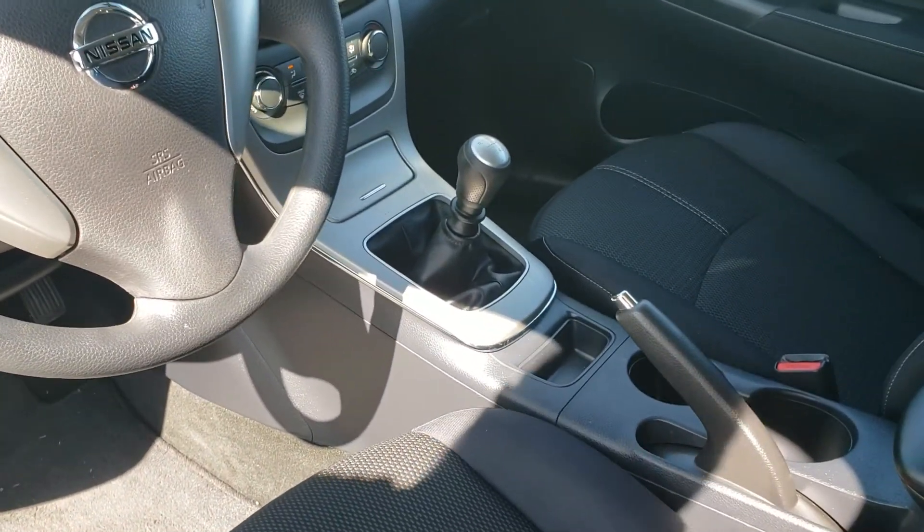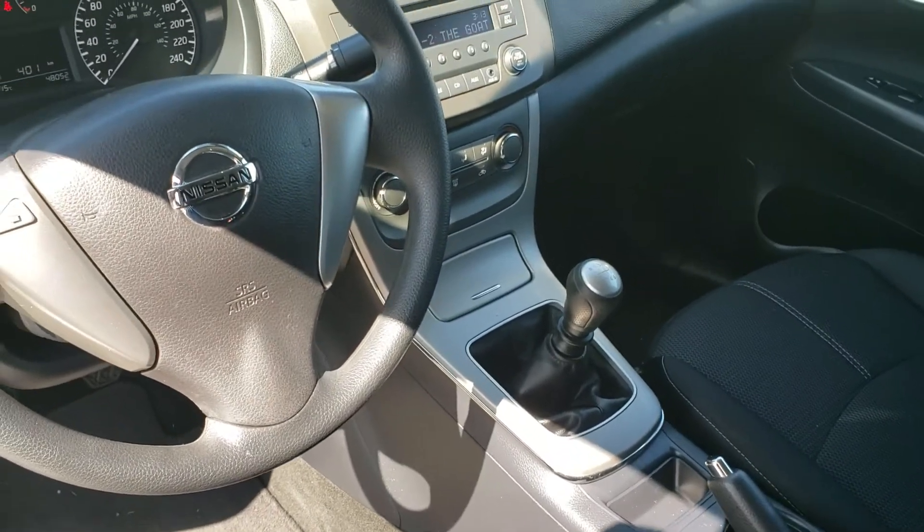Six-speed manual transmission. AM, FM, CD auxiliary.